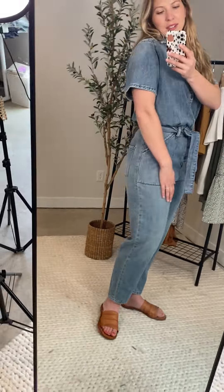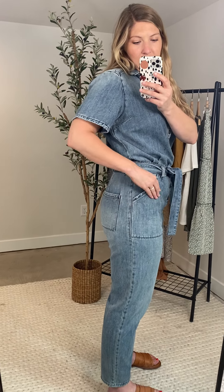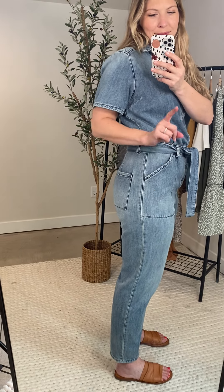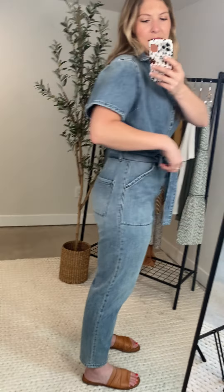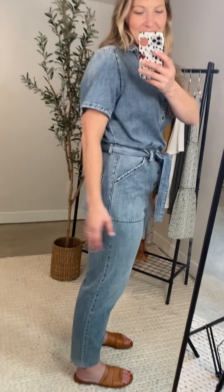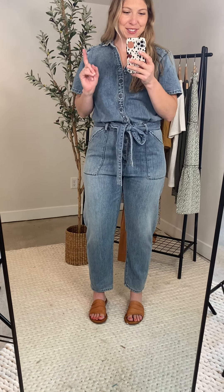Let me show you from the side, so you can see what I'm talking about. This may just be on me because I am wider in the hips and the thighs, but it fits more fitted through here. And then I've got this little kind of oversized top, but I really think that's cute. I'm digging how it looks, and I never thought I would say that about a boiler suit, but here I am — it's changing my mind.